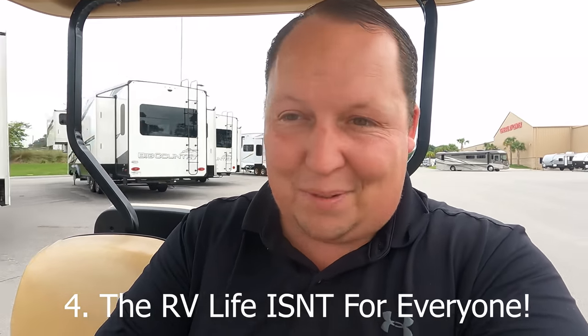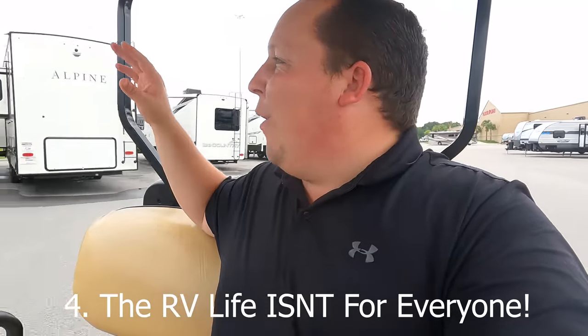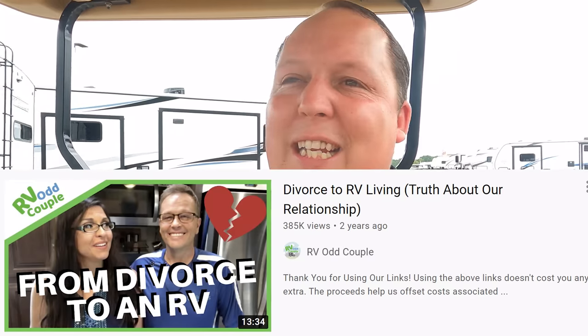Number four: RV life isn't for everybody. When you're in an RV, even the biggest ones — fifth wheels are going to give you the biggest square footage — when you are with your partner, your spouse, your children, you are in close quarters and you better love each other. I've seen RVers who decided to get an RV and it caused them to get a divorce. On the flip side, there are other RVers like my friends John and Mercedes from the RV Odd Couple, who were on the brink of divorce and the experience actually brought them back together — now they're closer than ever.